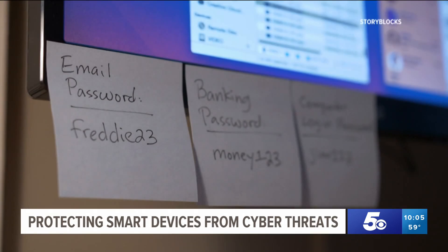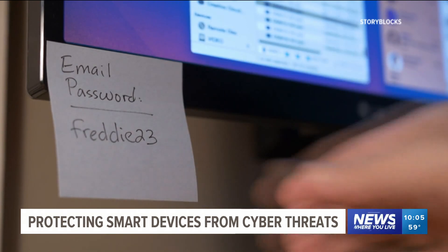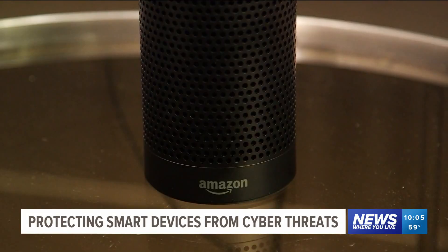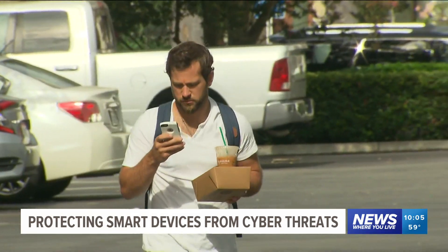Or they have apps that you control these devices with that force you to change the default password. He says not only is using a passphrase a good idea, but having different ones for each device. And don't use your name, any part of your address, or phone number. He says to also look out for updates you can make to your device that can make them more secure.